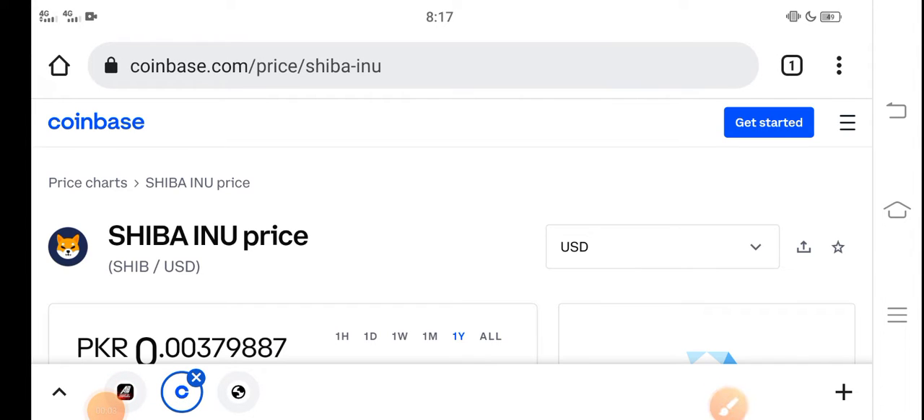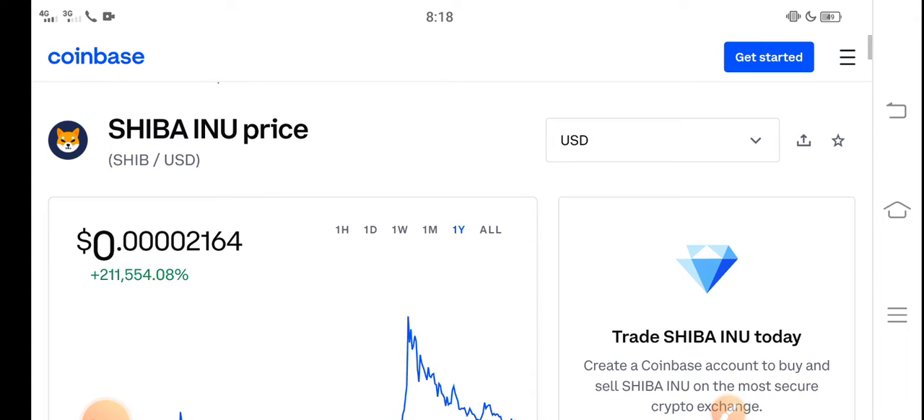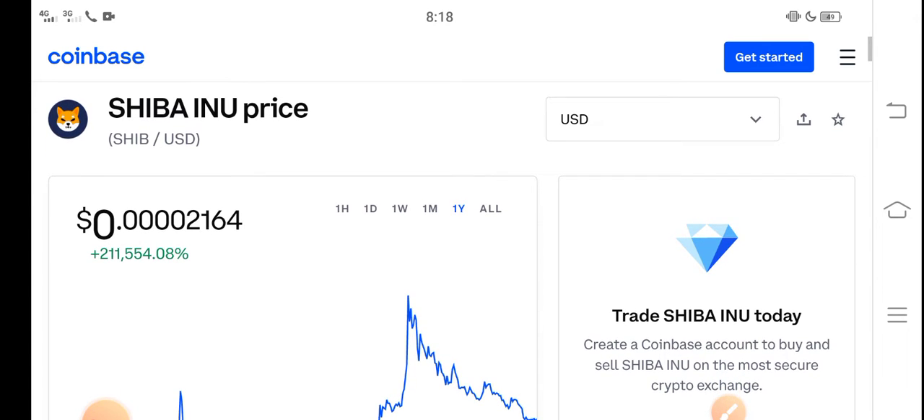Hey, what's up everybody? Hope you're fine and having a good day. In this video I'm talking about Shiba Inu token price update — what's the price, what are the price changes. Let me show you all updates in this short video, but before starting, make sure to subscribe.